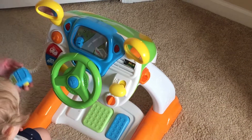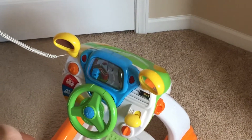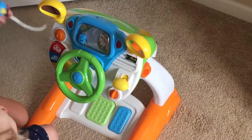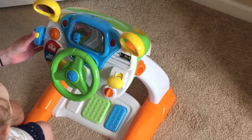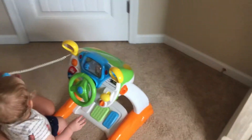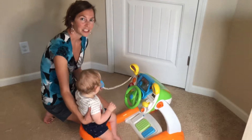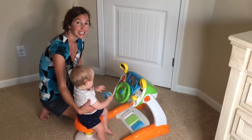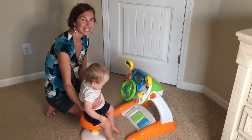It even has a speaker, which works really well, and I know Carson is going to enjoy that when he's older. So overall, this is a great toy and I would definitely recommend it. I think your children will love it — it simulates a very realistic driving experience. Thanks for watching.